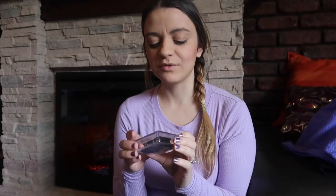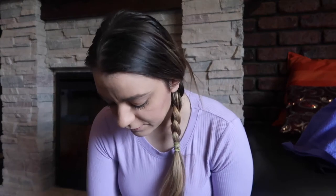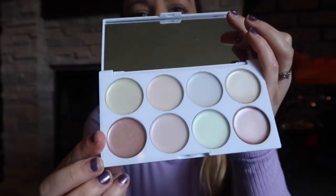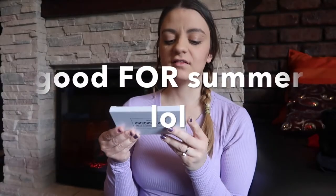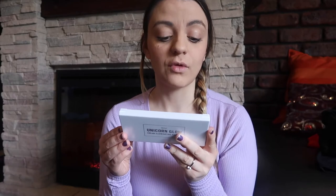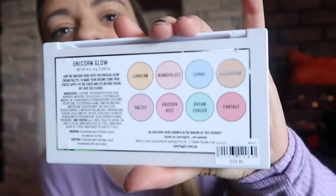What else I got from Sports Girl is Glow With It Pearl — it highlights your contours and lets your face glow. I just thought that'd be really nice to put on my face when I'm going out. I also got the Unicorn Glow Cream Illuminating Palette. I'm completely loving the colours in this palette — it's just absolutely beautiful. It's very shimmery and I think it's going to be so good in the summer. It says 'Join the Unicorn Tribe with this Magic Glow Cream Palette to make your dreams come true — apply to the cheek and eye before riding off into the clouds.' How cute is that? I just can't wait to try that out tonight when I go out with the girls.